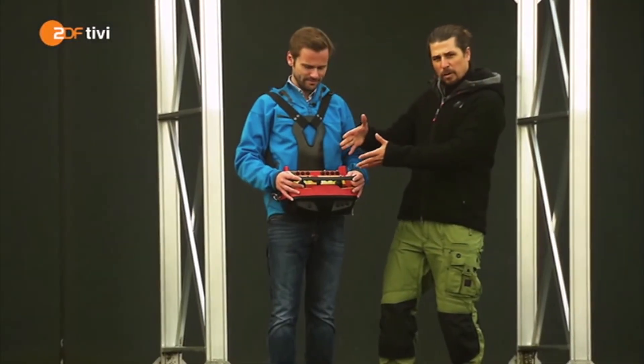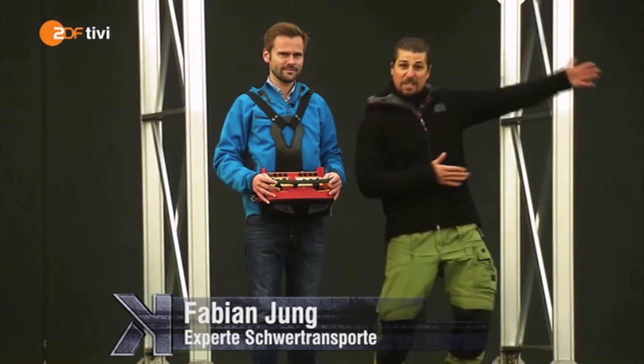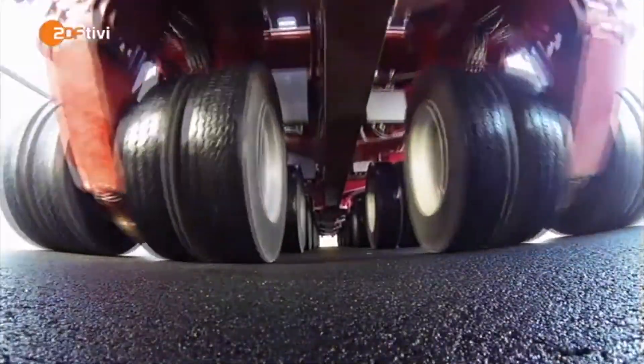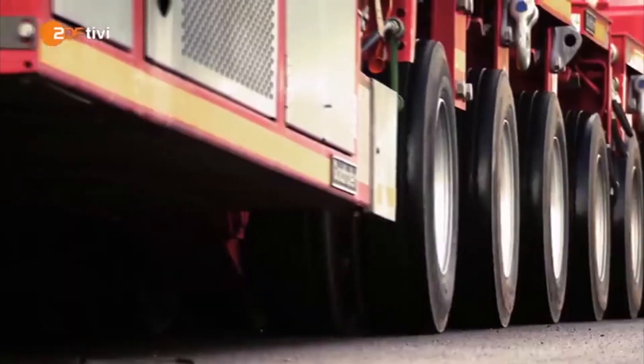Das hier ist unsere Fernsteuerung. Das ist der Fabian, der Mann, der sie bedienen kann. Und das hier ist unser Koloss – der FTV 300. Das einzige Fahrzeug der Welt, das 25 Tonnen schwere Windradflügel auch um die engsten Kurven transportieren kann.